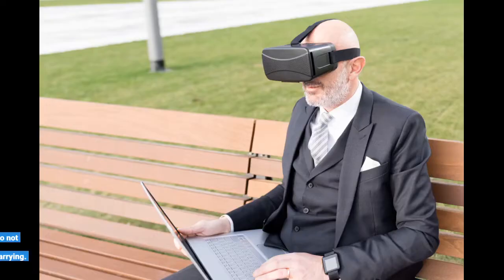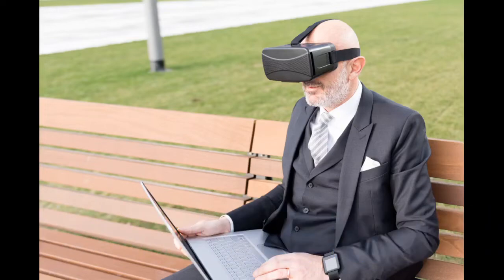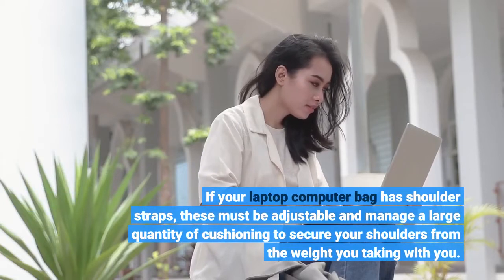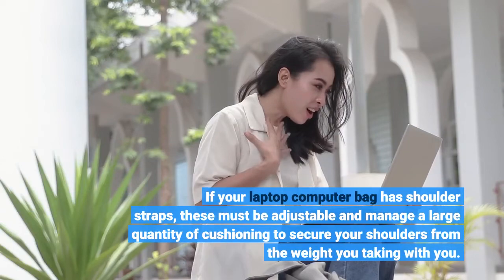You have enough concern of bringing all your things. An excellent laptop computer bag ought to not add to the weight you may be carrying. If your laptop computer bag has shoulder straps, these must be adjustable and provide a large quantity of cushioning to protect your shoulders from the weight you are taking with you.